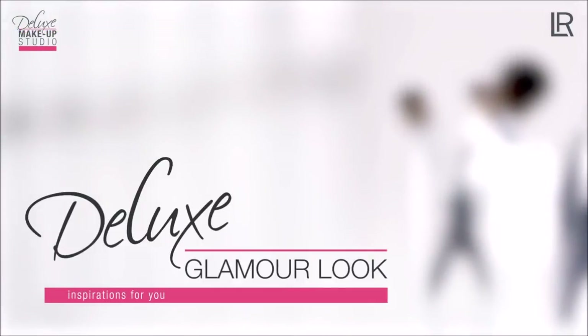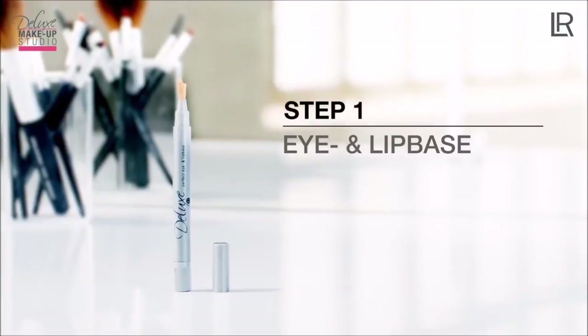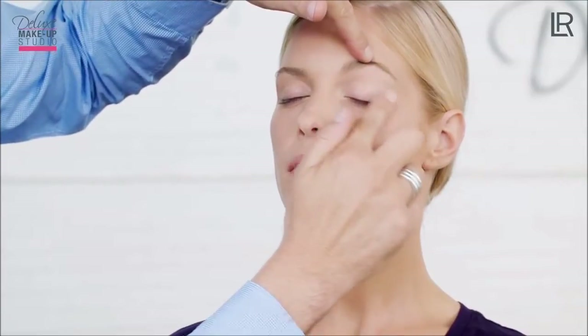Each step is shown in the foundation video. First, I focus on Julia's eye area. I apply an even and thin layer of the eye and lip base on the eyelids and lips. This helps the eyeshadow last longer and smooths out the complexion.